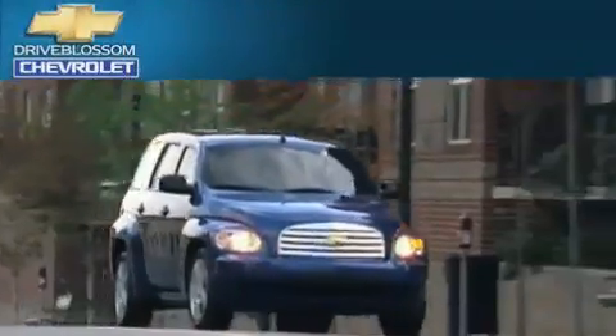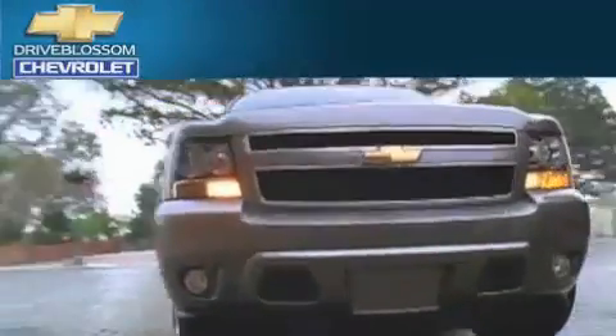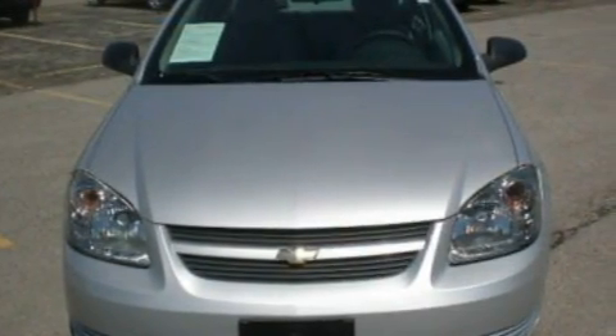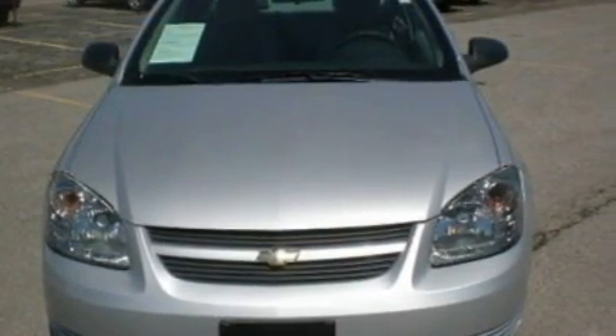Another fine vehicle offered by Blossom Chevrolet. This is a 2008 Chevrolet Cobalt. It has a 2.2-liter four-cylinder engine and a five-speed manual transmission.